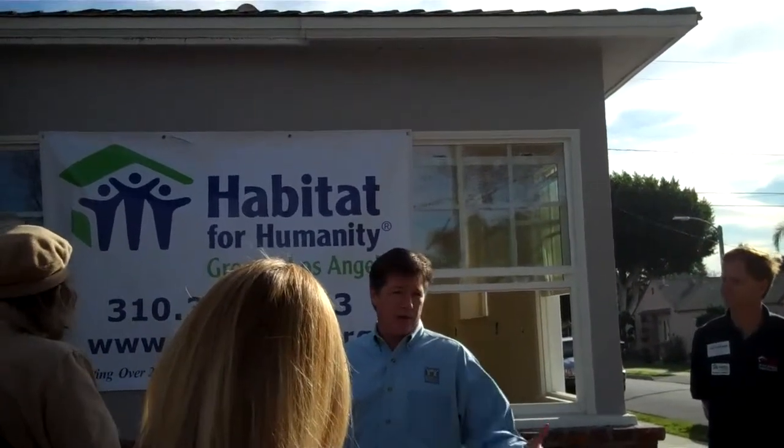One of the things that we do in these houses — and you've probably been told — is we bring them up to a certain level of energy efficiency, so that when the people move in, not only is it affordable for them to buy, but it's affordable for them to maintain and to occupy from an electricity standpoint.